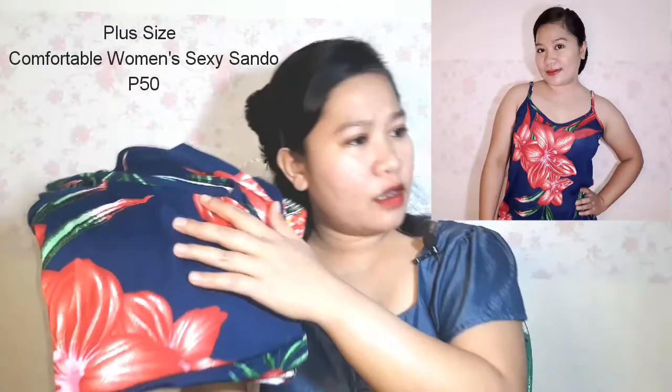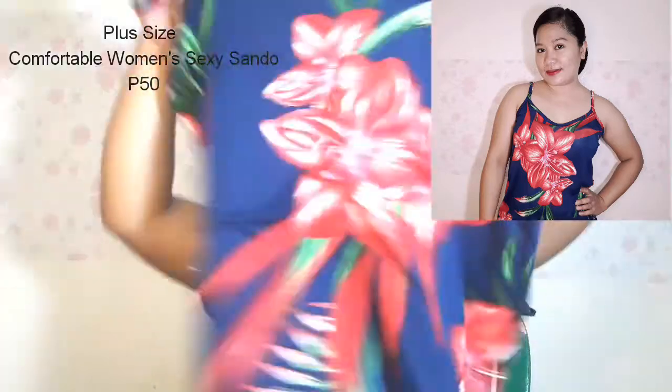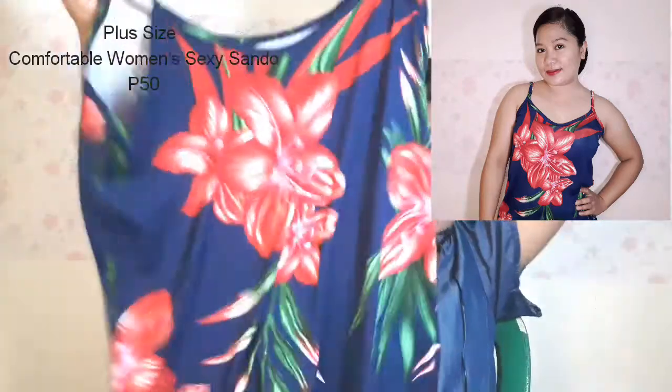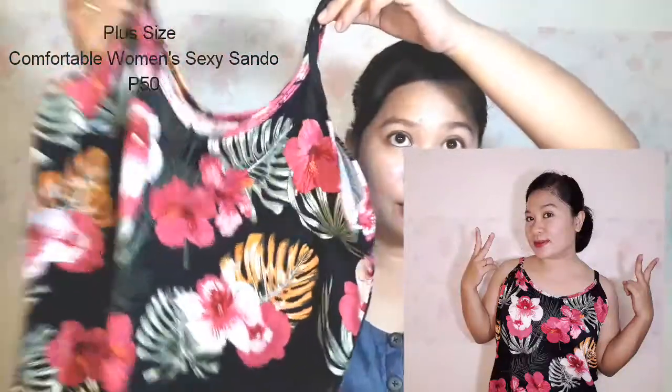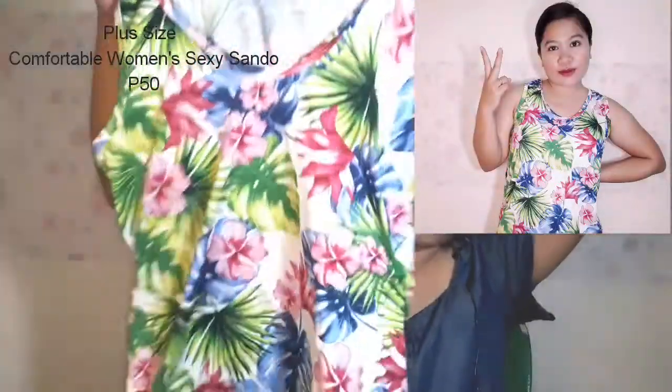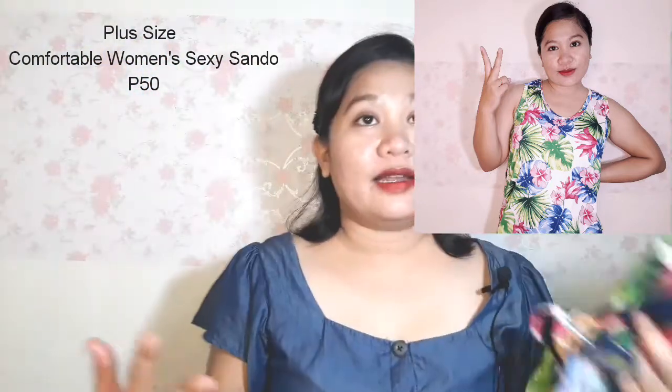Now let's move on to our next category — clothes! I got four of these plus size comfortable women's sando. The designs are super cute, very comfy, and the quality is good. I got these for only 50 pesos each. The fabric feels really nice against the skin.